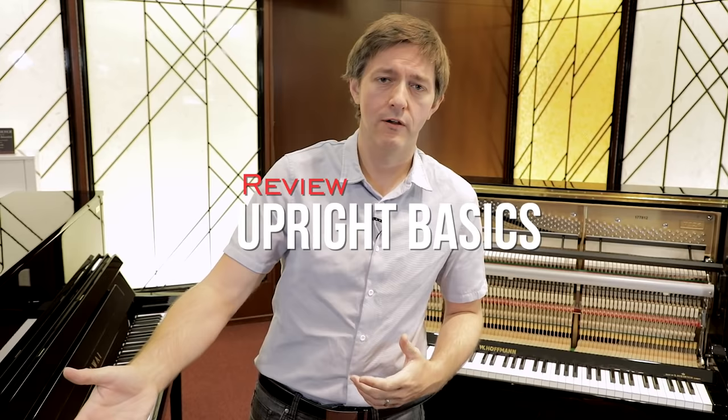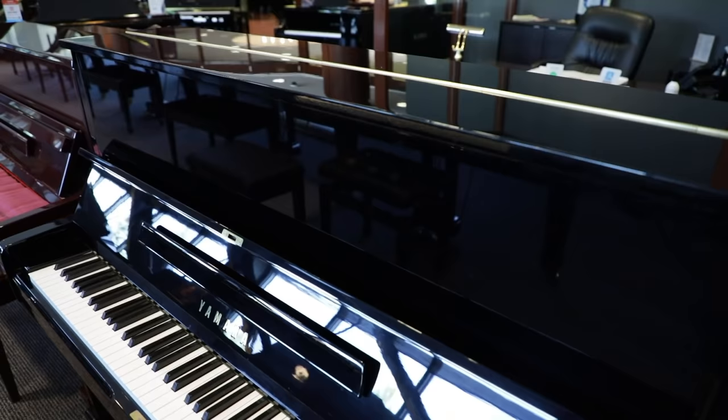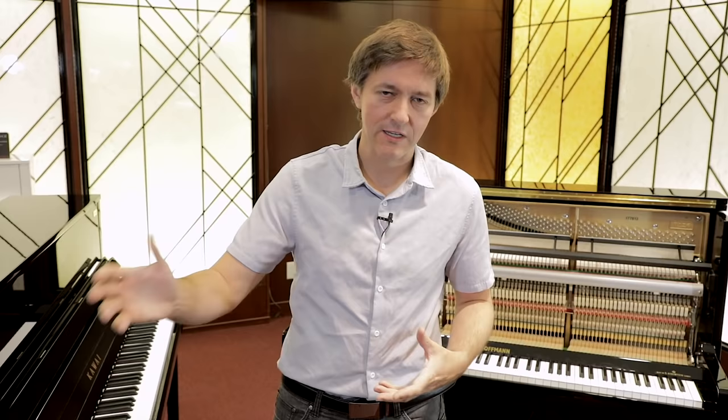Upright pianos come in a number of sizes. You are going to find uprights starting at about 42 inches, then 44, 45, 46, 47, 48 — really at almost every inch point from about 42 all the way up to 54 inches. Some very common sizes are the 44, 46, and 48 inch — the size of the extremely well-known Yamaha U1 as well as the Kawai K300. Then there are 50-inch pianos such as the Yamaha U2, which is mainly available used, as well as the Kawai K500. And then there are the full-size 52, with occasional 53 and 54-inch instruments.